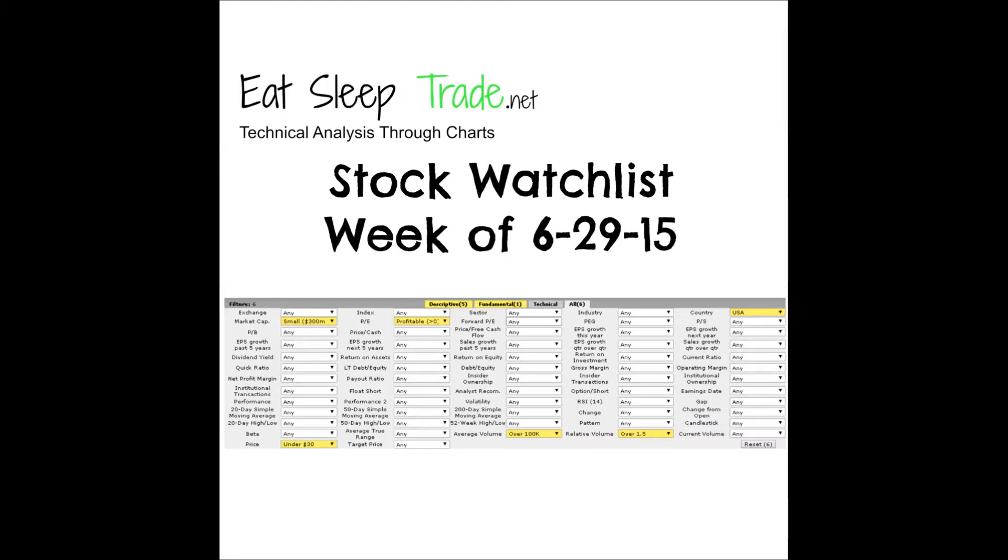Last couple of weeks on the scans there really hasn't been a sector that is standing out or performing well. That happens from time to time, especially during the summer months where things in the stock market generally start to slow down. People start going on vacations and spend some time away from the market, and that really reflects in the overall volume of the market itself. Sector scans are really dependent on high volume - a lot of interest needs to be in that sector in order for it to be considered strong and find those breakout plays.